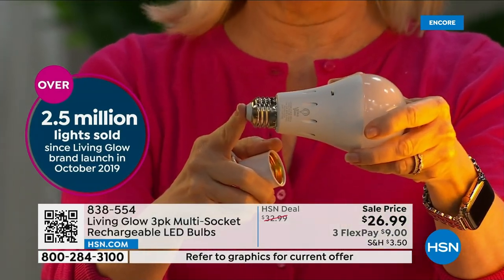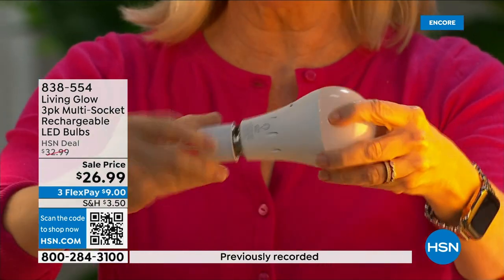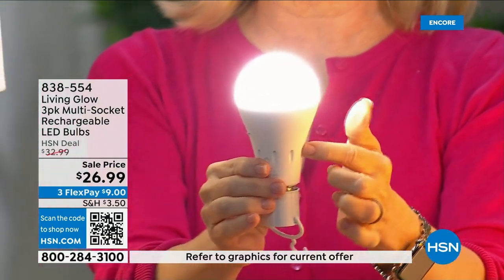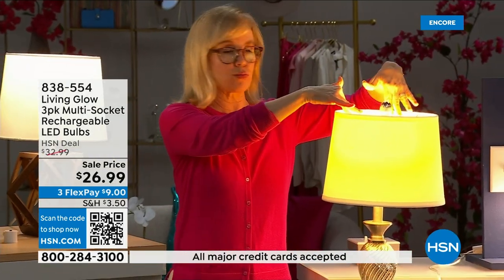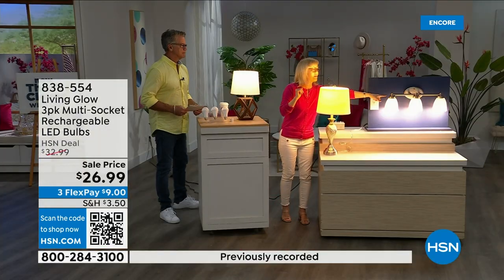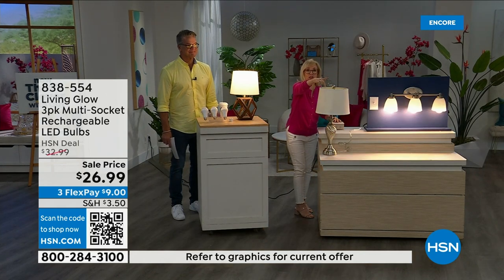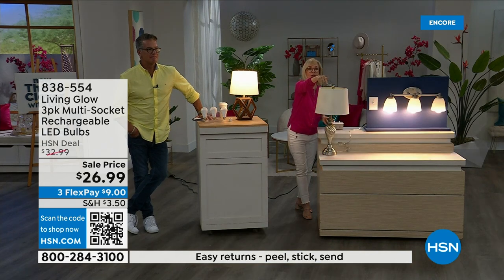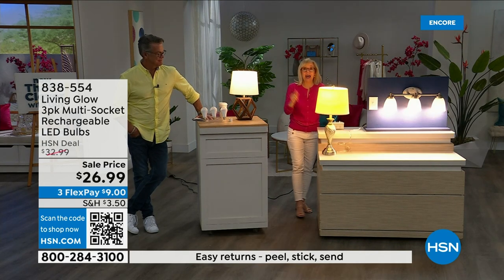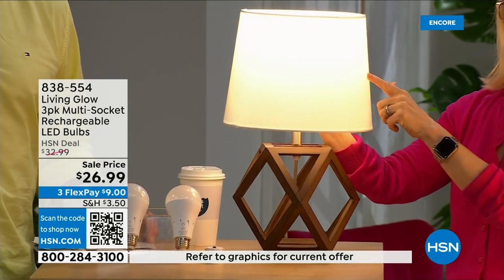It fits a standard socket — a regular LED bulb — but what makes it different is that battery inside. Use them every single day so when you lose power the battery kicks on. Let me demonstrate: here's a regular bulb and here's the Living Glow in a multi-socket fixture. Power goes out — the regular bulb goes off, but Living Glow comes on automatically. You have up to six hours of battery backup. And what's brand new is a little switch on the side that goes from daylight to soft daylight with one bulb.